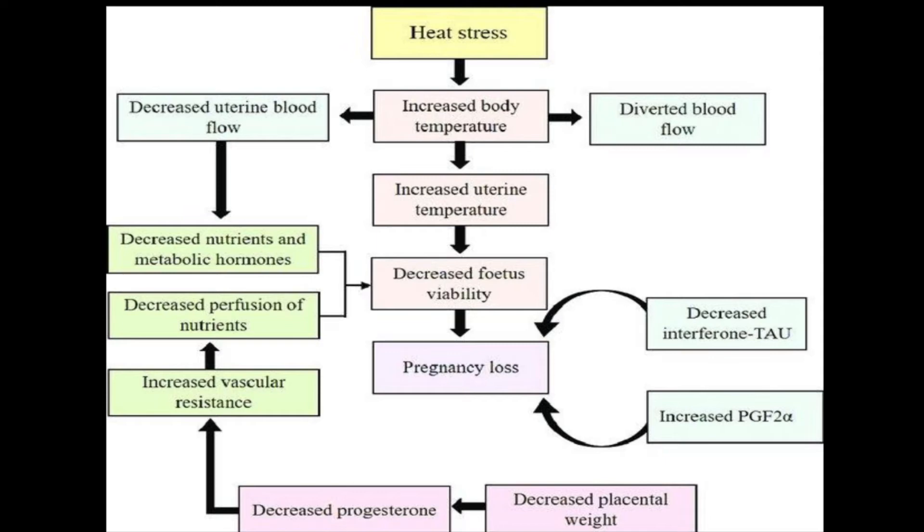Each year, over US$1 billion are lost due to heat stress in cattle in the United States alone. Annual losses in dairy and beef are estimated to be $897 million and $369 million, respectively. These monetary losses represent reduced milk yield and growth, impaired reproduction, higher treatment costs, and increased culling rates.